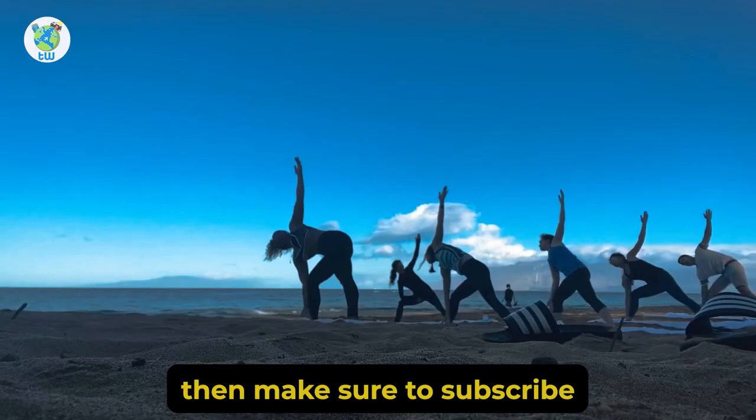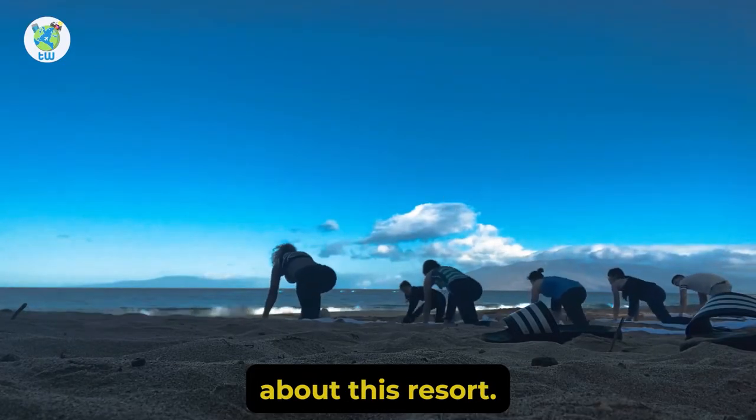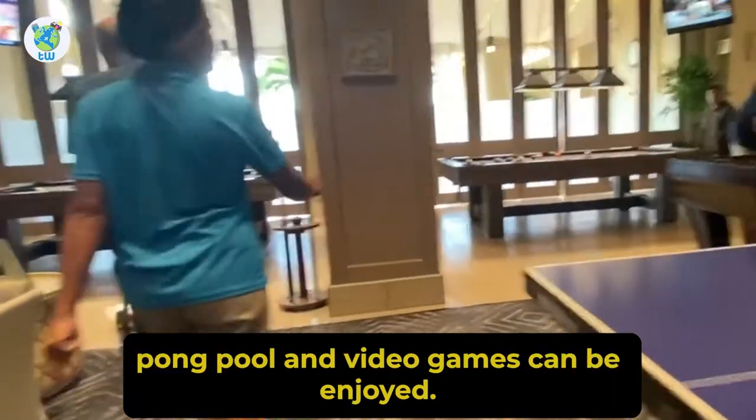Interested to know more? Then make sure to subscribe as I will be making some more videos about this resort. You also have got a game room where ping pong, pool, and video games can be enjoyed.